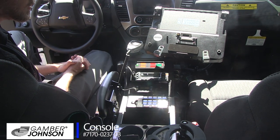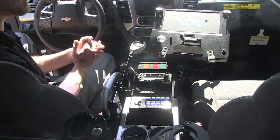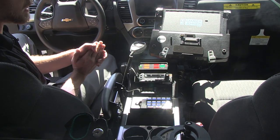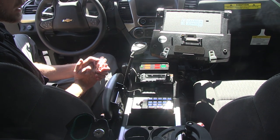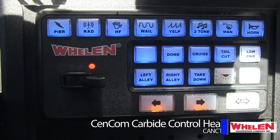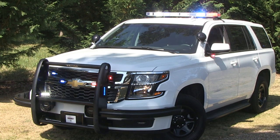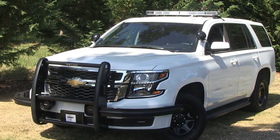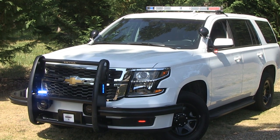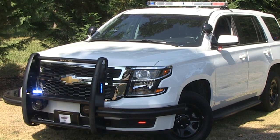For the driver, everything is in a Gamber Johnson Tahoe-specific equipment console, with an adjustable slide arm for the docking station for the Panasonic CF54 computer. There's the controller for the Stalker radar and speed monitoring system, Motorola and Kenwood radios for communications, and the lighting and siren controller for the Syncom Carbide system — the CAN CTL7. A trick feature StarCars has programmed in: when the Tahoe's lighting package is in off mode, the corners of the Liberty 2 light bar and a few other touches of the lighting system provide a red and blue identification coloring to the vehicle when stopped.